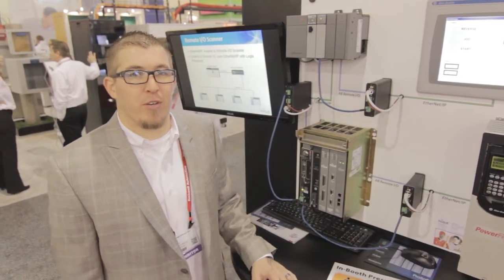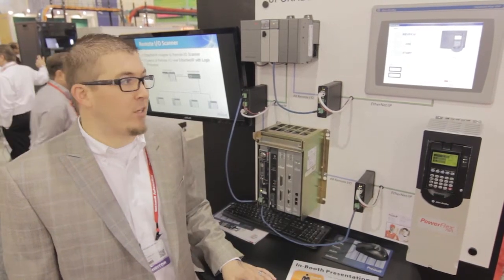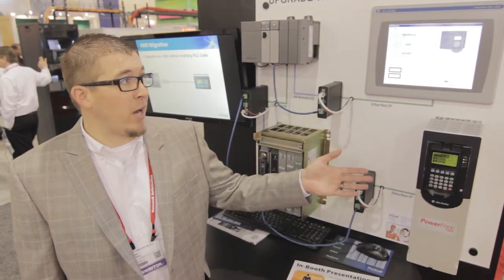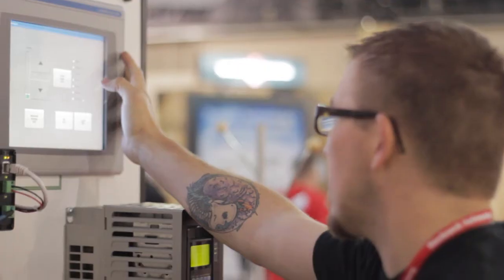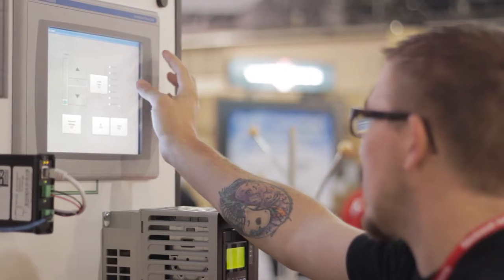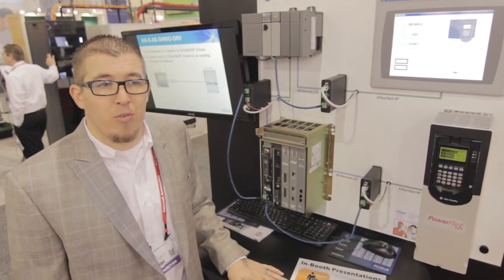We also offer Ethernet IP gateways that support Rockwell's migration strategy. In this board, we're showcasing our Ethernet IP to Remote I/O migration. Customers can now migrate Classic Panel Views and Allen-Bradley drives on Remote I/O to the Panel View Plus 6 or PowerFlex drives using Ethernet IP with no changes to the PLC program.